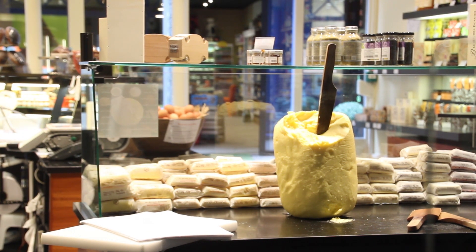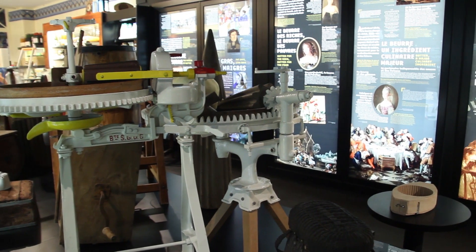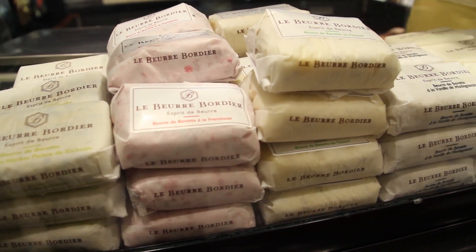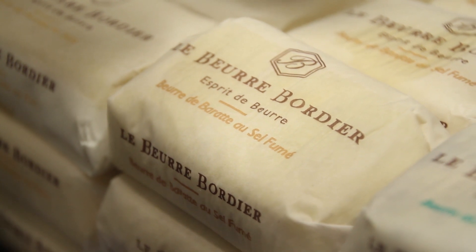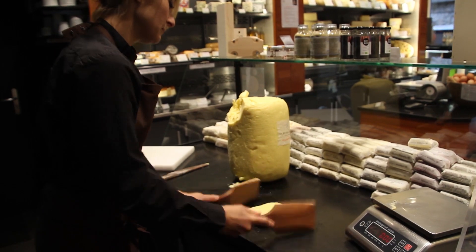Jean-Yves Bordier a repris ce magasin en 1985. Il était lui-même fromager et il est tombé en amour avec la matière beurre, une matière très soyeuse. Il a eu l'idée de parfumer ses beurres avec différents parfums comme les algues de Bretagne bien sûr, le sel fumé, le piment d'Espelette et plein d'autres choses. Le lait utilisé pour notre beurre est un lait local puisqu'il vient d'un triangle entre Rennes, Saint-Malo et le Mont-Saint-Michel. Toutes nos plaquettes de beurre sont tapées à la main avec deux palettes en bois tout simplement.